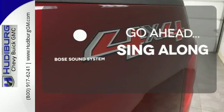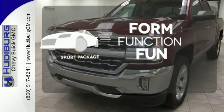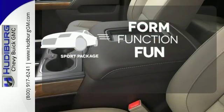Let your music envelop the cabin with the Bose sound system. Form, function and fun — everything is a bit better with the Sport Package.